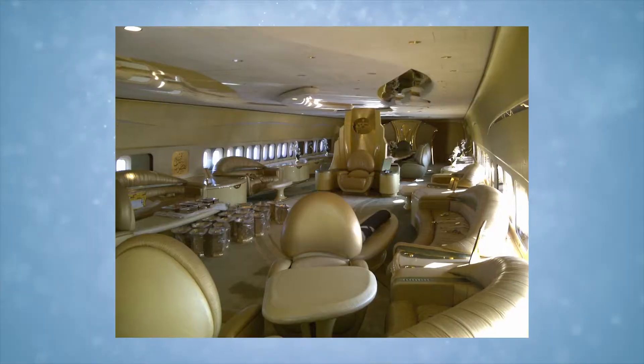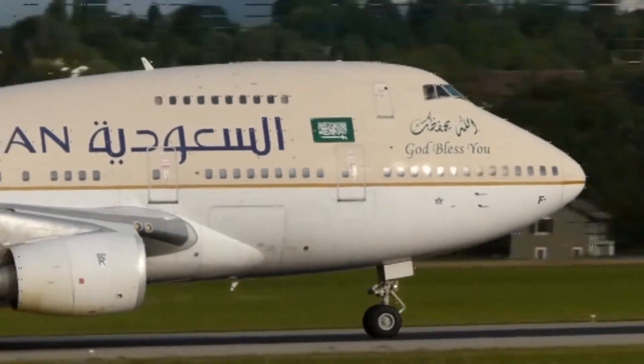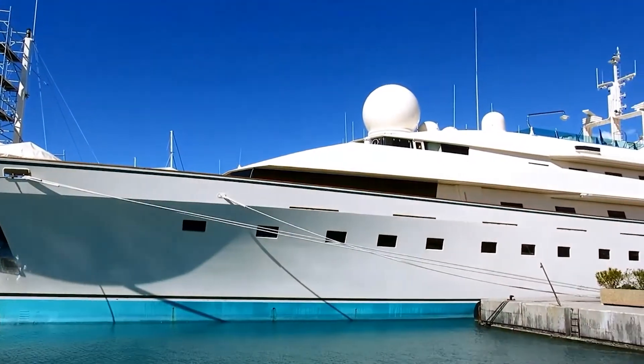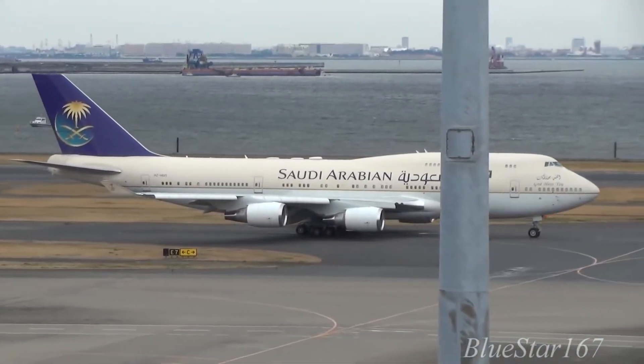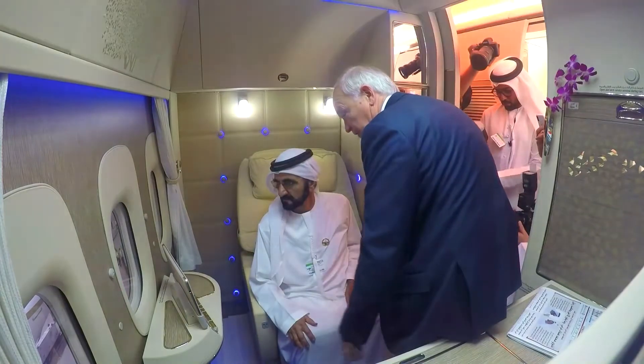Prince Alwaleed Bin Talal Al Saud, a billionaire, has a taste for opulent planes. He owns a customized 747, an Airbus A321, and a superyacht that was featured in a James Bond movie. He was on the verge of ordering a customized Airbus A380 but decided against it, due to the financial crisis which appears to be affecting the super rich as well. He was dubbed the Warren Buffet of the Middle East for his astute business acumen, and he came close to investing in the world's largest private jet.